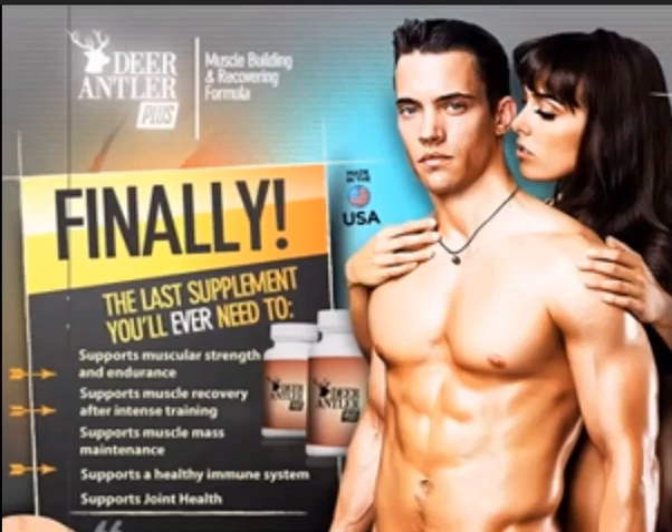Precautions: Do not use the supplement without consulting a healthcare professional if you have a medical condition, are under medication, are under the age of 18, are planning surgery, or are pregnant or lactating. The supplement should be stored in a cool, dry place and kept away from children. Do not use this supplement in the diagnosis, treatment, cure, or prevention of any disease.